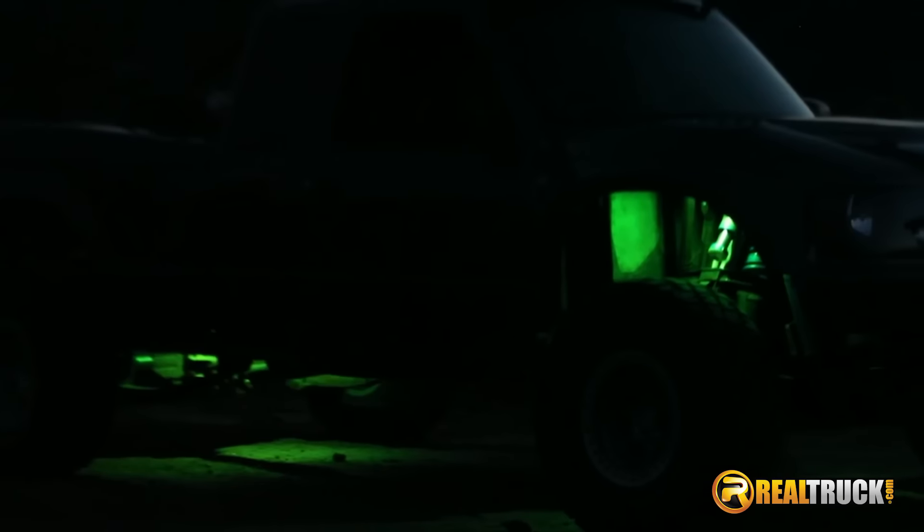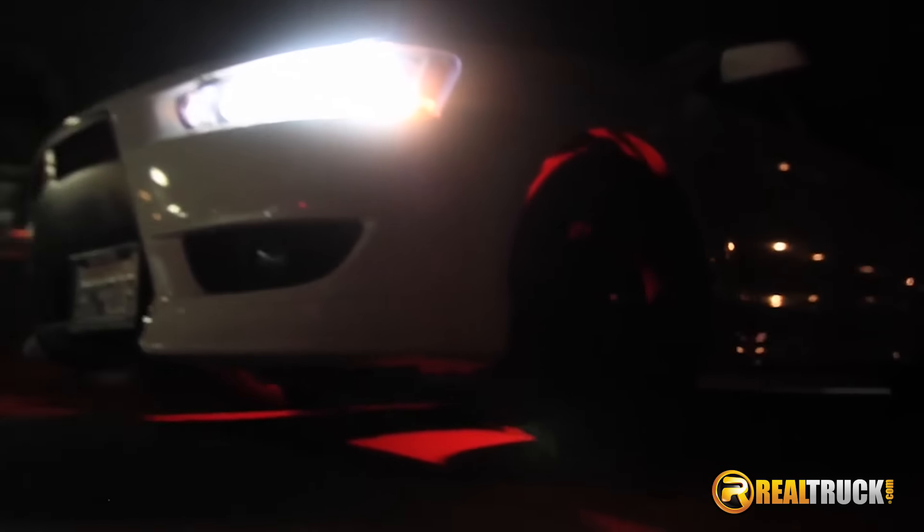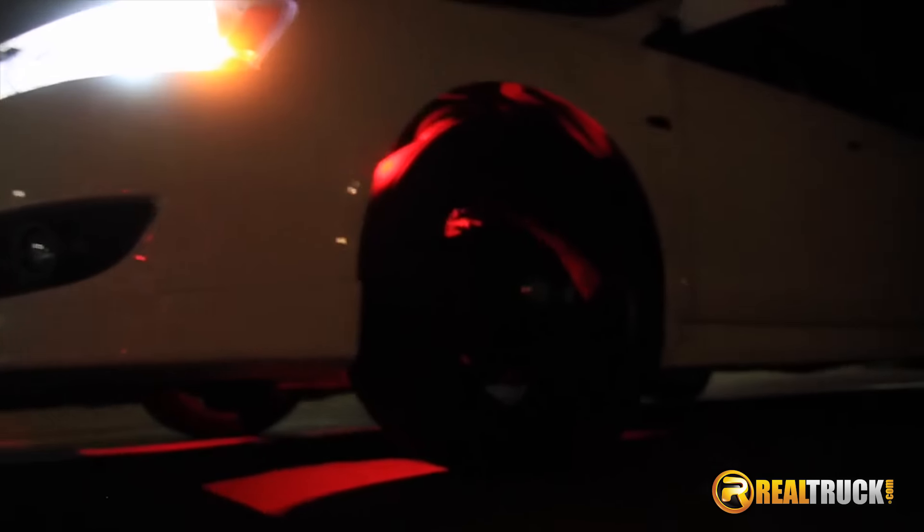Backed by a 23 year warranty, for more light around your vehicle go to realtruck.com where shipping is always free. Get your KC Highlight Cyclone accessory LED lights today.